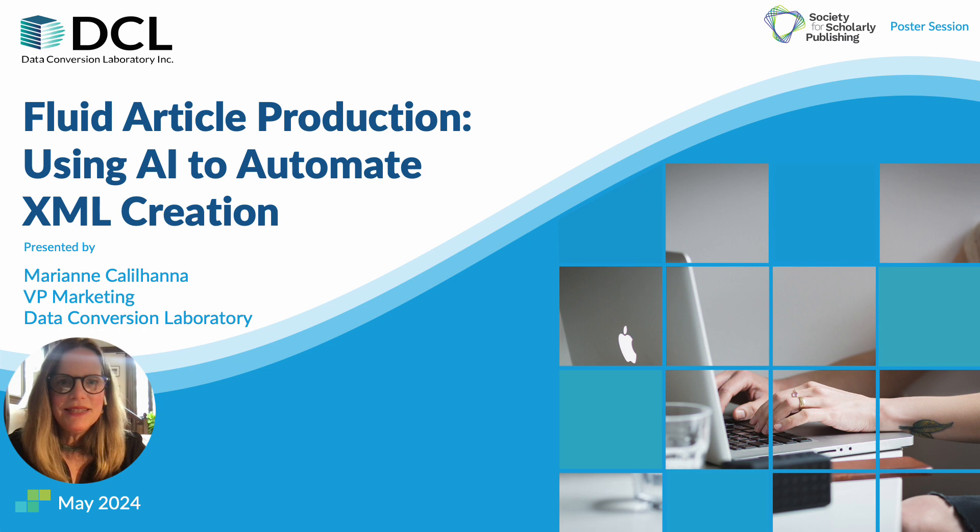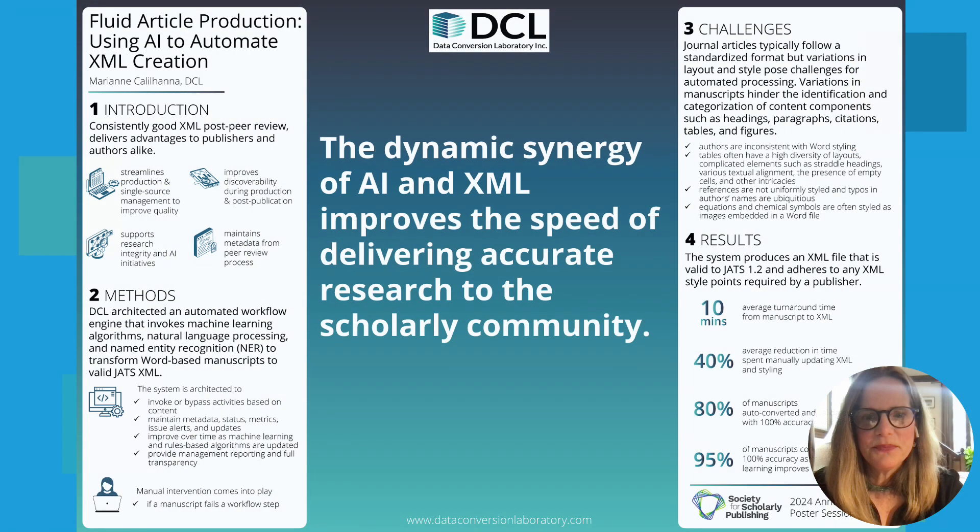Hello, and welcome to DCL's poster presentation for the 2024 Society for Scholarly Publishing Annual Meeting. This poster is titled Fluid Article Production Using AI to Automate XML Creation. My name is Maryann Calahana, and I work at Data Conversion Laboratory. This poster is about getting research out to the scholarly community in a structure that facilitates information exchange, and that structure is XML.